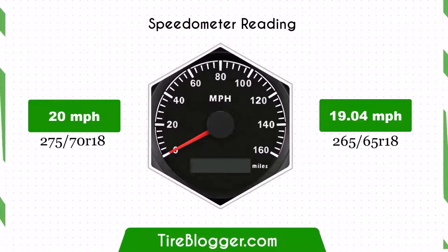With the smaller 265/65R18 tyres, the speedometer will read higher than the actual speed. For example, at a speedometer reading of 20 mph, the actual speed will be 19.04 mph.